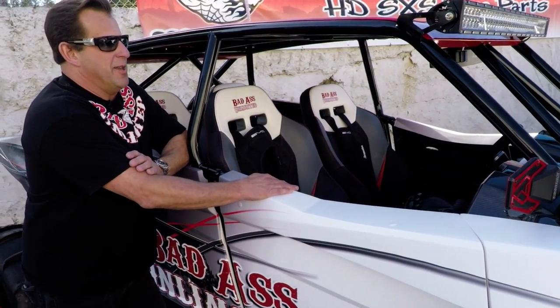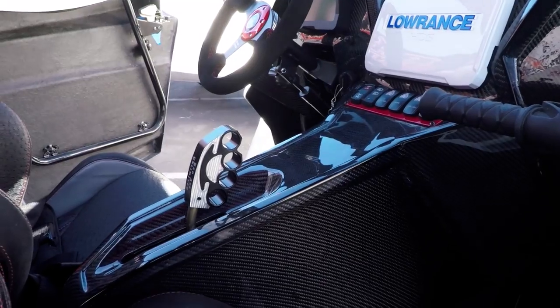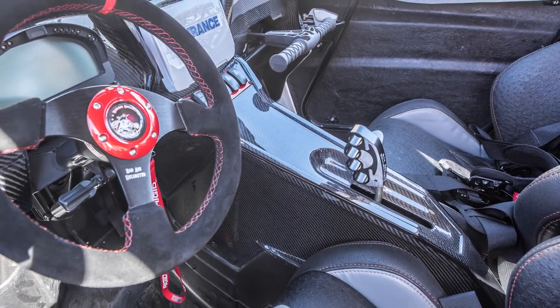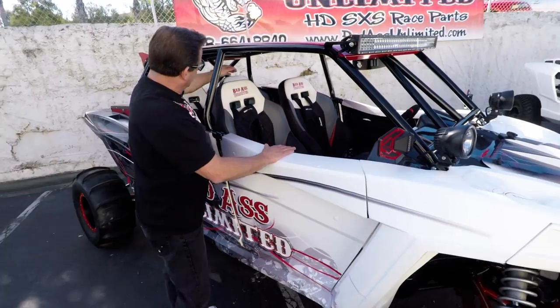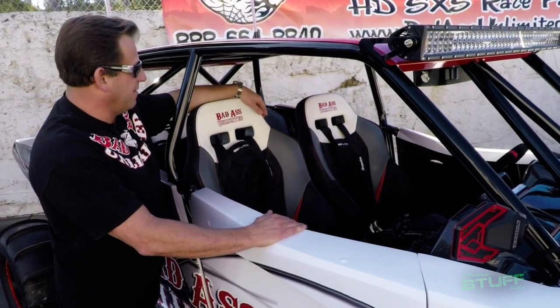As we move to the interior of the car, we have a GlassCraft dash and also a center console. Both of those are carbon fiber. Adding a Badass brass knuckle shifter, Badass billet interior rear view mirror, Badass steering wheel, and Badass billet hub. For this build, we went with the Beard seats, adding the Dragonfire Evo harnesses.